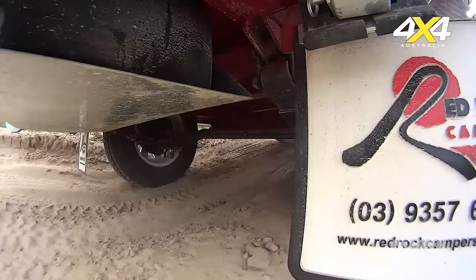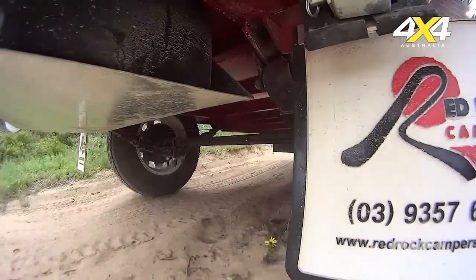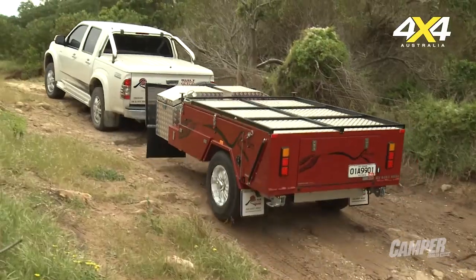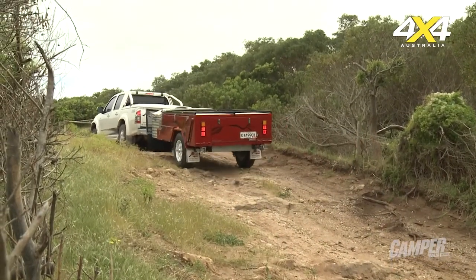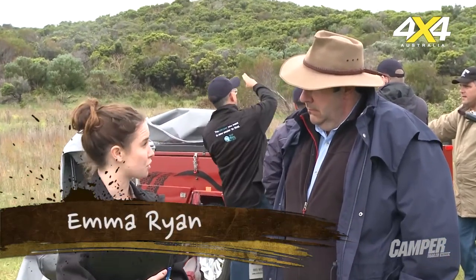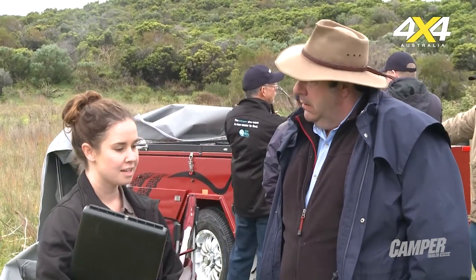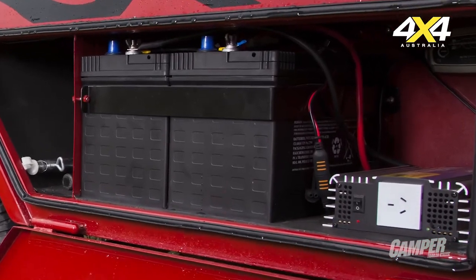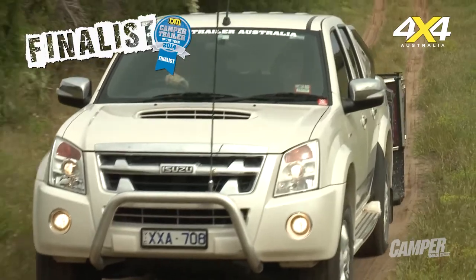The Red Rock Camper M — first impressions? It's really great value for money, definitely for a hard floor camper, so it's a little bit more comfortable. Still looking at under $30,000, it's got a decent amount of power — 220 amp-hour batteries — a pretty good functional kitchen, three-burner Dometic stove, which is nice. Everything on this camper comes as standard, so you're not looking at add-on after add-on.